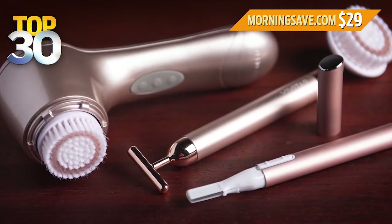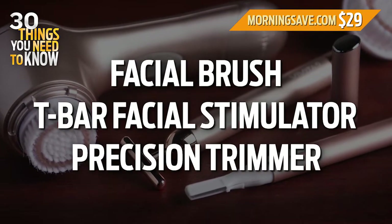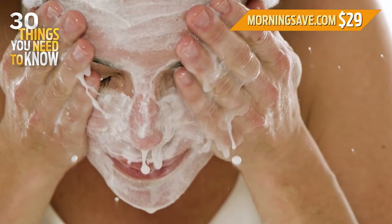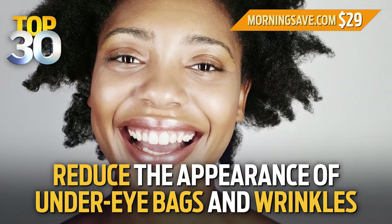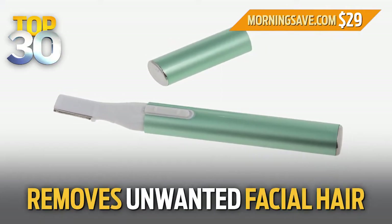This 3-in-1 combo kit includes a facial brush, a T-Bar facial stimulator, and a precision trimmer. The facial brush cleans, massages, and exfoliates your skin — just use it with your favorite cleansing product to really make them sink in. The Skin Firming T-Bar Stimulator uses gentle vibrations to help reduce the appearance of under-eye bags and wrinkles. And the lightweight precision trimmer removes any unwanted facial hair.